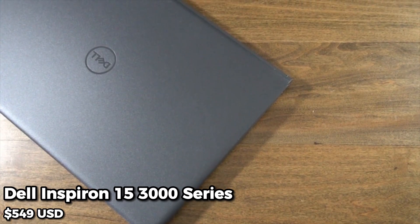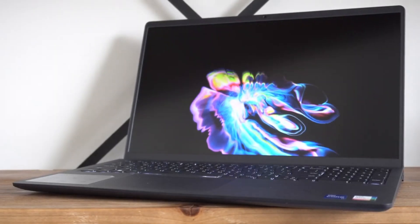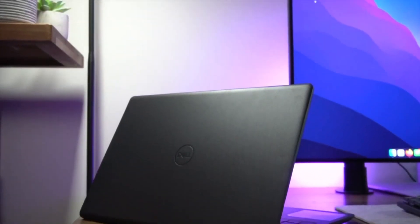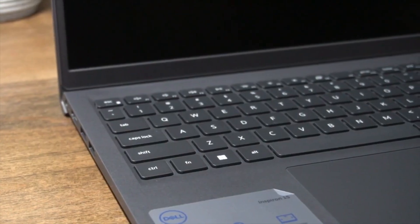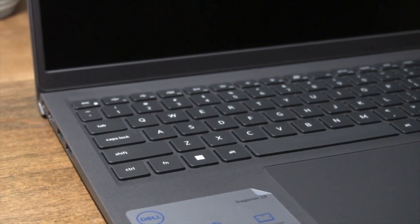Coming in at number 10 is the Dell Inspiron 15 3000 series. This laptop boasts a 15.6-inch HD display, an Intel Core i3 processor, 8GB of RAM, and a 256GB SSD. It also has a long battery life, making it perfect for students who are always on the go.